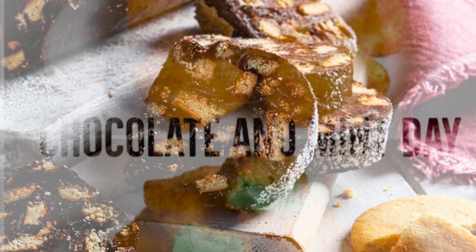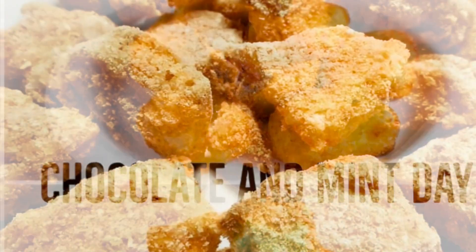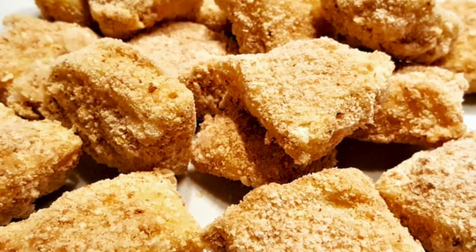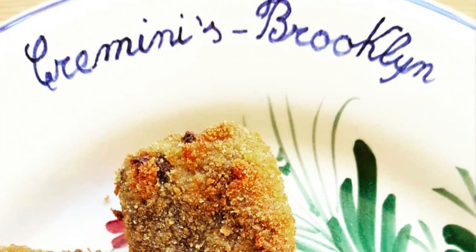And creminis — don't forget the creminis. They are custard cream sweets cut in cubes and fried on the outside. The best is the lemon one, but we also have pistachio, chocolate, and coffee. Most people are surprised by creminis because they're very soft and creamy inside and fried outside — everything is very yummy. Also, cremini is a kind of mushroom here, so sometimes people are confused by the name.